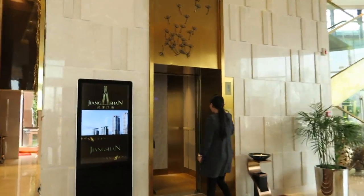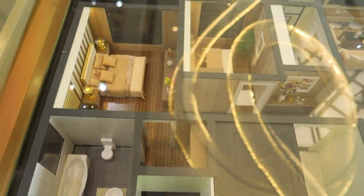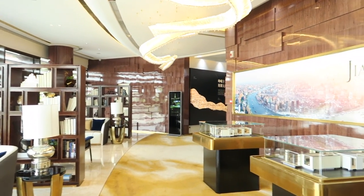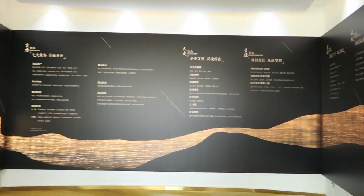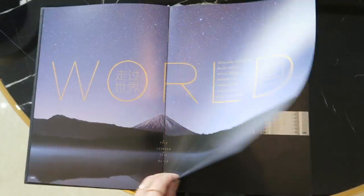Then we took the elevator to the second floor. Here they have small models of different apartments to give you a better idea of the layouts. There are maps, pamphlets, and albums about the apartments. There's also a movie room where they show a five-minute video of how the apartments and the whole community would look like once it's completely finished.